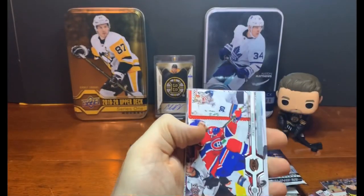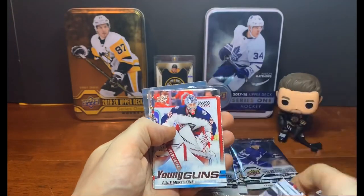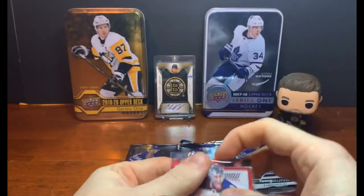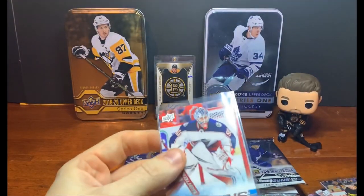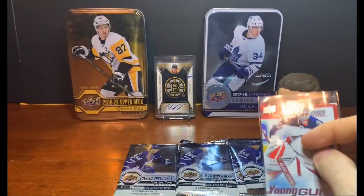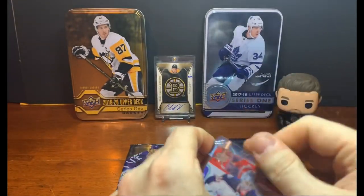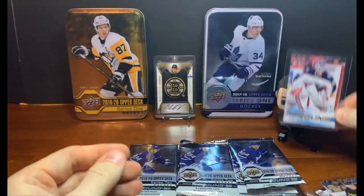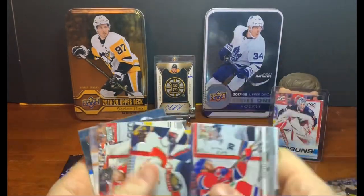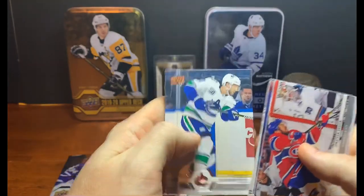Little Young Gun in here — maybe we'll hit something big. Jonathan Drouin, Alex Tuch, Devon Toews, and there we go — Elvis Merzlikins! I didn't have this one and I'm really excited. He's an awesome rookie goalie for the Blue Jackets. I've pulled two of his Young Guns Canvas but didn't have his base Young Gun — pretty excited. Back to base: Brossoit, Calvin de Haan, Ryan Johansen, and Alexander Edler.